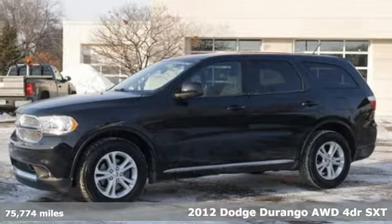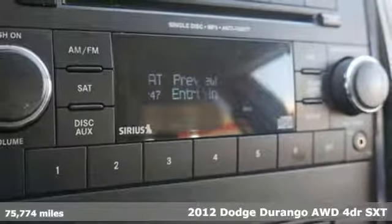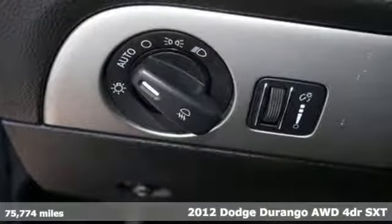Here's a 2012 Dodge Durango. More is better. More power, more space, and more fuel economy await in this uncompromising SUV.